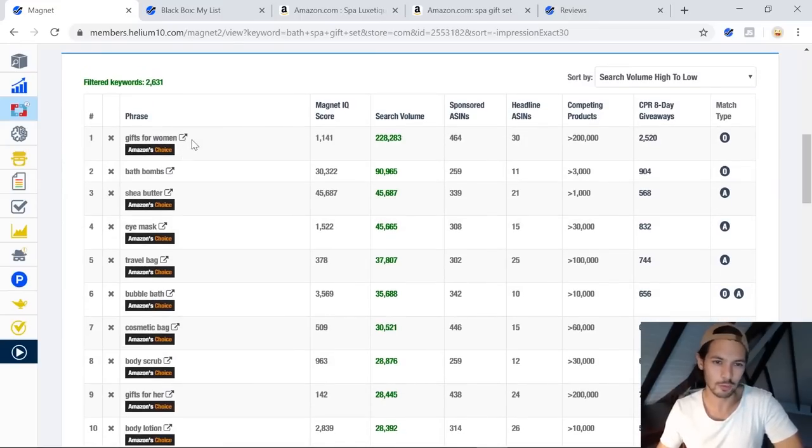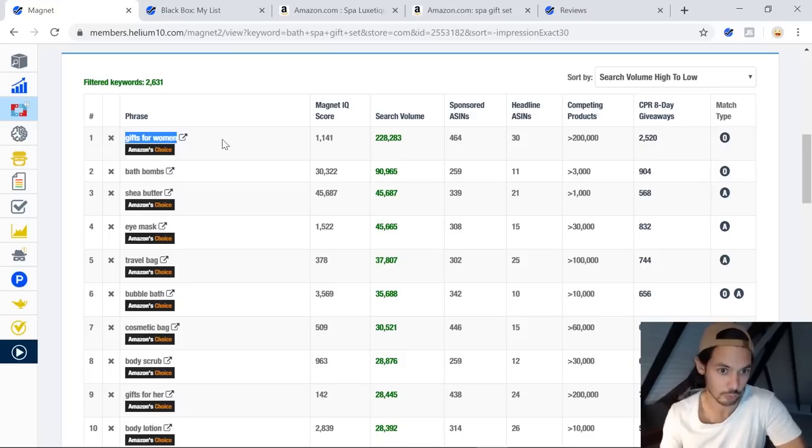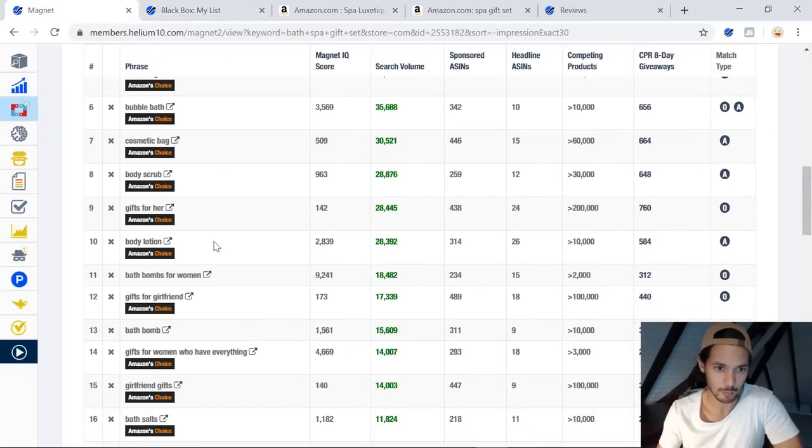So: 'gifts women' — too generic. It's very hard to launch a product for 'gifts women' because there are just so many different products that could be gifts for women. 'Bath bombs' is something different. I see: mask, sheer butter, bubble bath, cosmetic bag, body sprayer. What I could be doing right now, once I know who the target customer is and what their real need is, is thinking about bundling ideas from these related product categories.